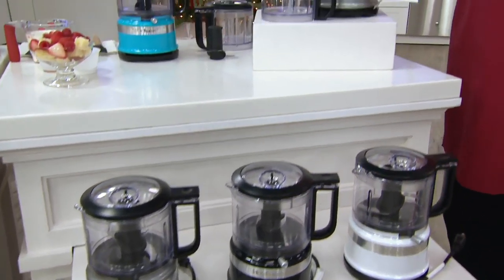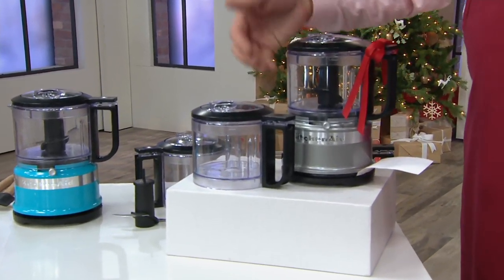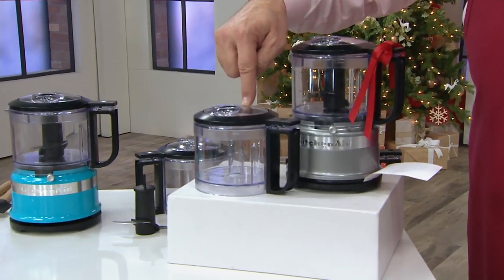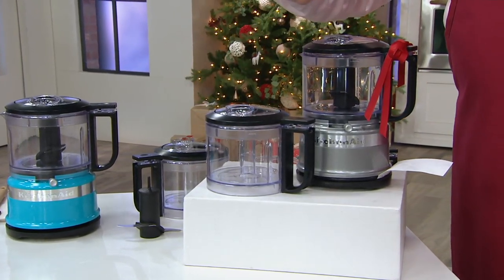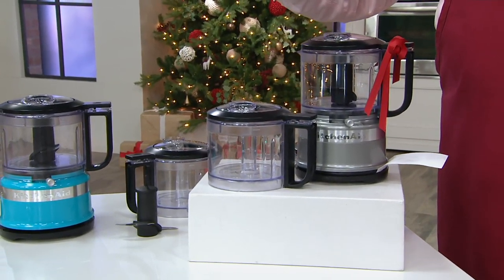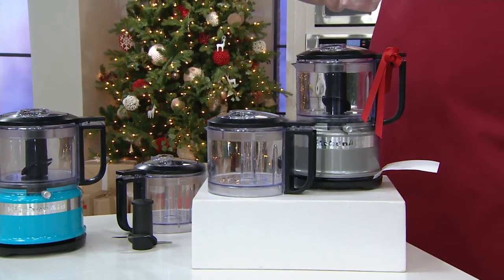Let's talk about what you get. Here is the machine you're getting: the bowl, the blade, and the base. You're going to get a second bowl with this offer — one blade, two bowls, and the blades interchange. Go to retail to buy the entire set and you're looking at $71.65. We are over $36 less, and we're on six-pay — but all that goes away end of day today.